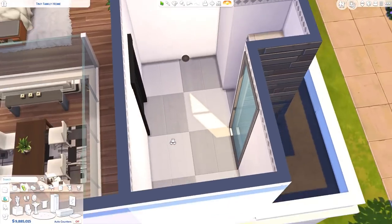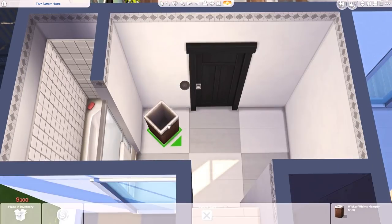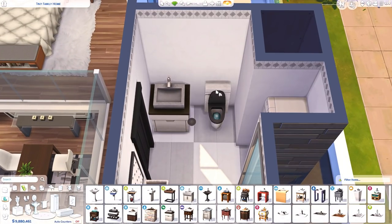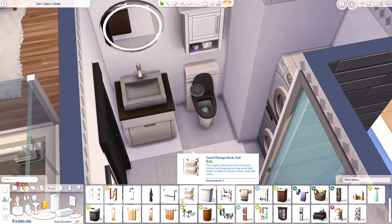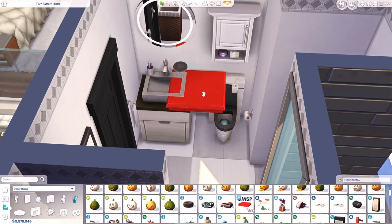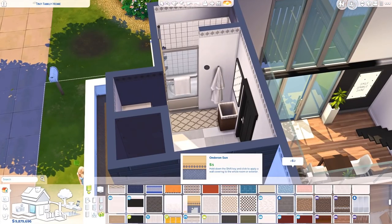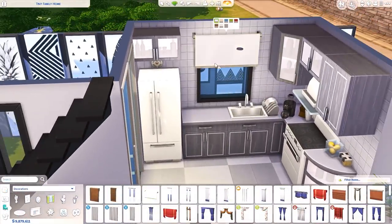On PC, you just press Ctrl+Shift+C and type in 'bb.showhiddenobjects' — all one word, no spaces — and press Enter. It may take a while to load. After that, on the left side there's a magnifying glass with a search bar. Type 'debug' and press Enter, and all these different items will show up. There's a lot to go through but it's a lot of fun — I definitely recommend checking it out.